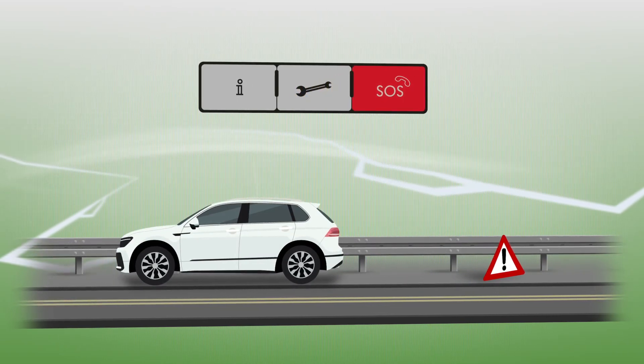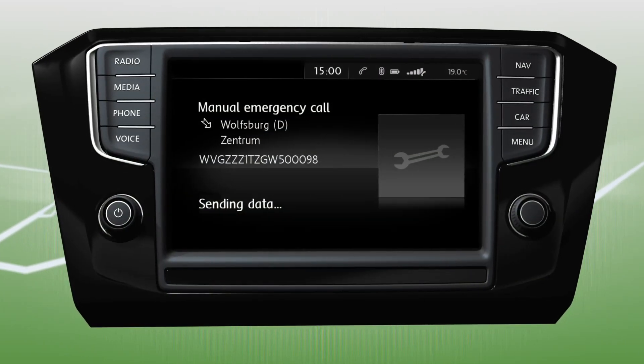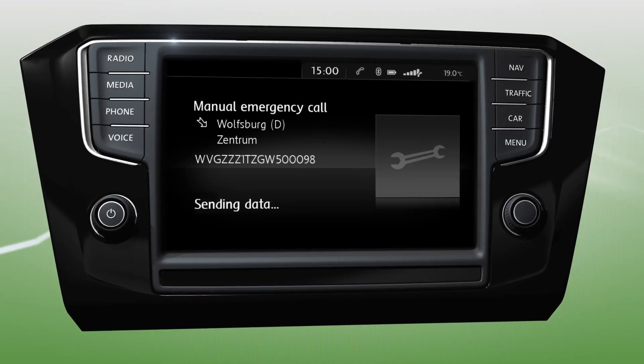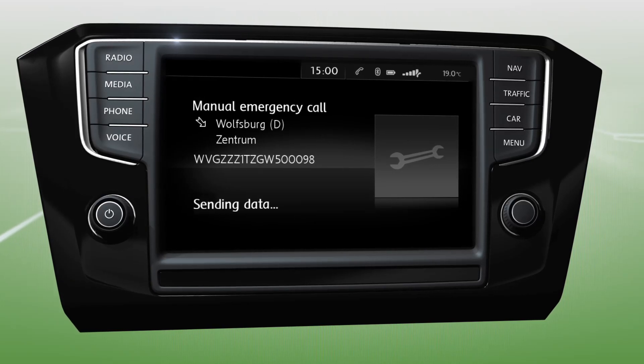If the mobile telephone network has sufficient reception, you will be connected directly to a Volkswagen roadside assistance call handler while your vehicle simultaneously transmits any relevant vehicle data.